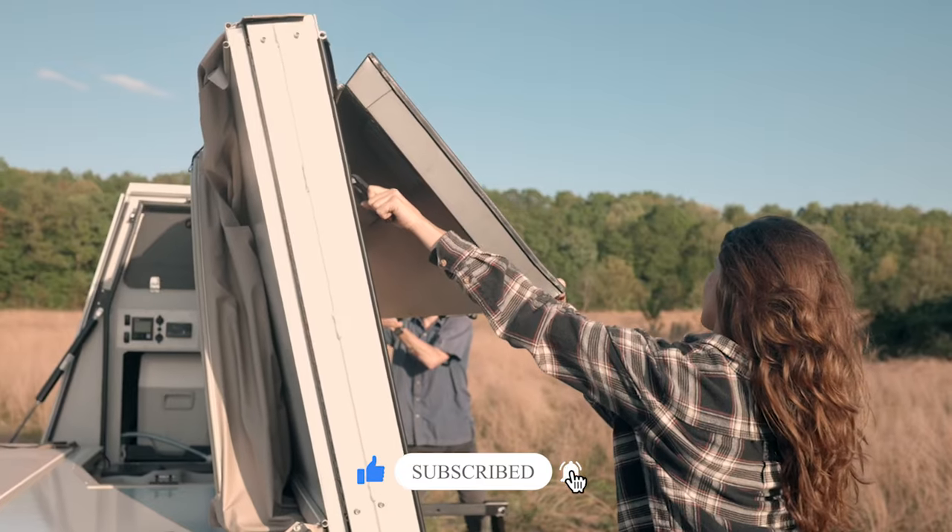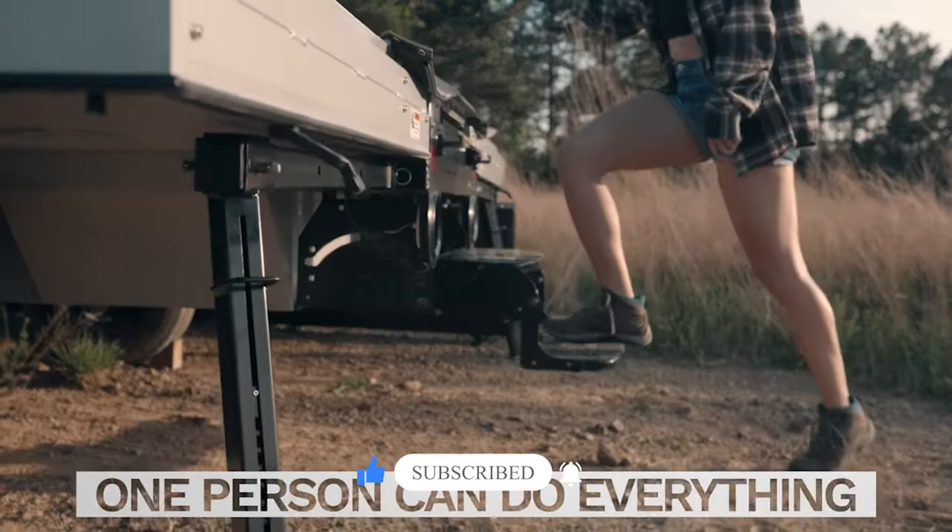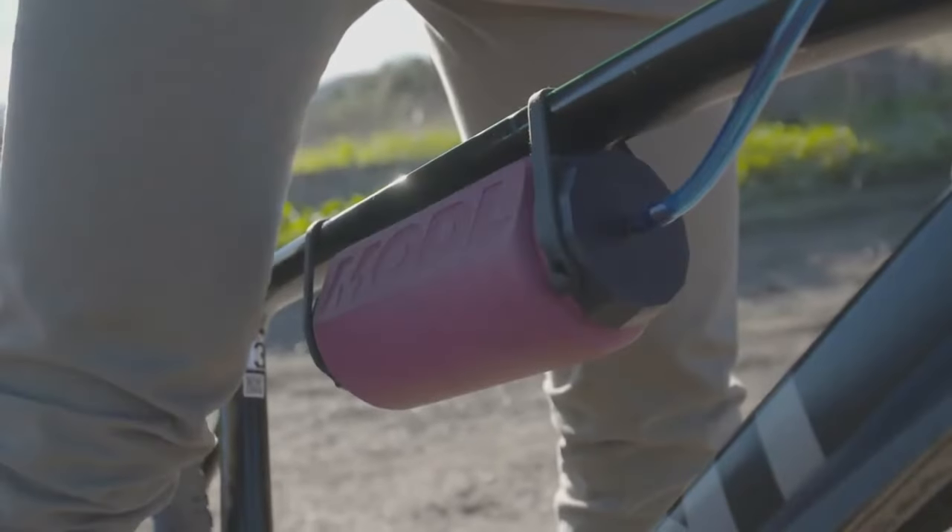But before we get started, don't forget to hit that like button and ring the notification bell to keep up to date with our latest videos.